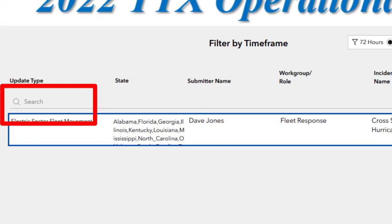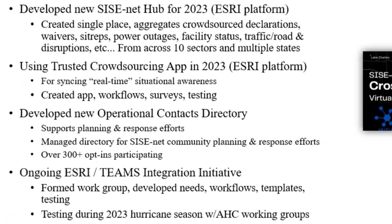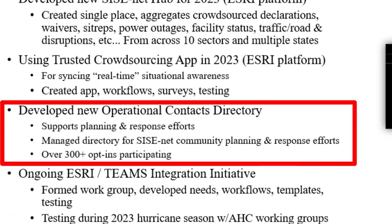Do a keyword search for declarations — only the declarations come up. For a disruption in infrastructure, all those come up. This all came out of the 2022 exercise. Third was developing this operational contacts directory. This is a big requirement to support planning and response efforts. It's managed by the private sector. Currently there are 300-plus opt-ins. It's searchable by state, by tags — very, very effective. It's an opt-in, so the only people in there are the people that wanted to be in there. It's really designed for operational use.